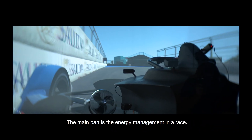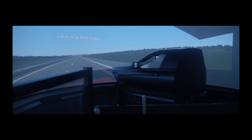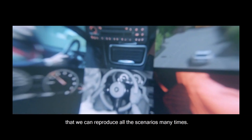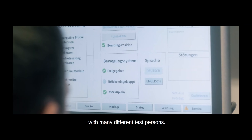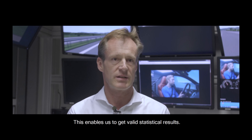The main part is really the energy management in the race. The person can really prepare all different kinds of scenarios that may happen. The most important point is that we can perform all the tests in an absolutely safe environment. What is also very important for our work is that we can reproduce all the scenarios many times, so that we can do the tests for example sixty to eighty times with a lot of different test persons, and this enables us to get really valid statistical results.